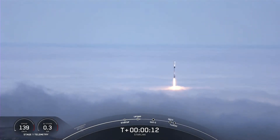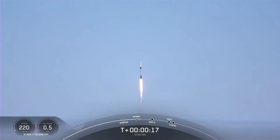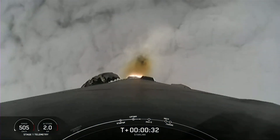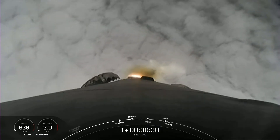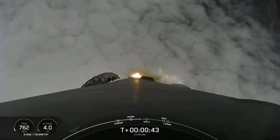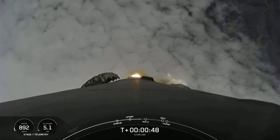Vehicle is pitching downrange. M1D chamber pressures are nominal. Power and telemetry nominal.